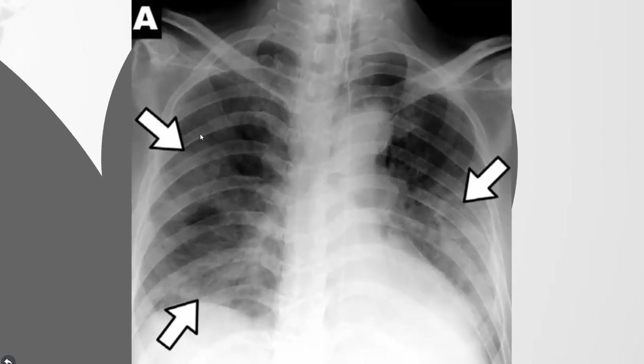We see a patchy consolidation in a peripheral distribution. It is often more dense than ground glass opacification. It is more marginated and often with air bronchograms. There is no fluid and it is not nodular.